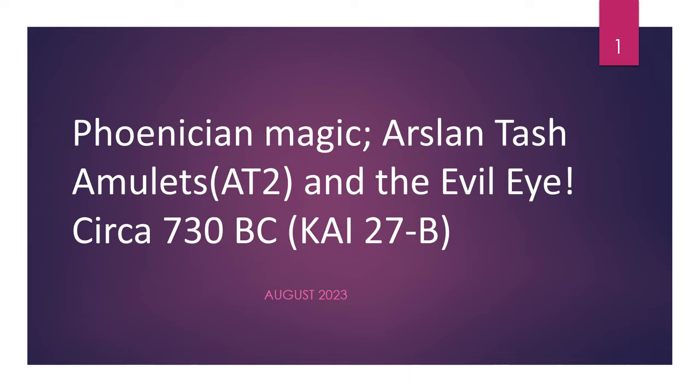Hi, this is me, Tony, and this is a continuation of my previous presentation about Phoenician magic Arslan Tash amulets. Today we are going to talk about the second amulet called AT2, Arslan Tash amulet number two, and its association with the belief in the evil eye.